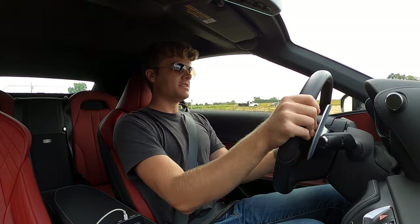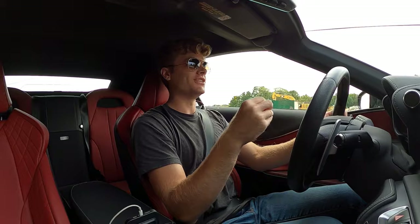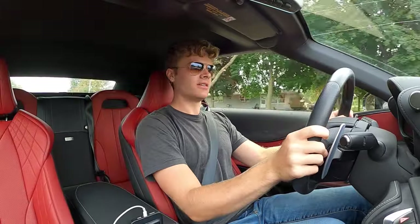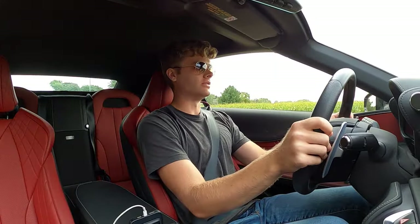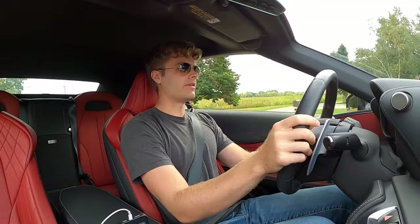Driving the Lexus LC500 convertible, the sound and the looks which I mentioned earlier are still the dominant things you notice. This engine is just so symphonic. It is absolutely beautiful to listen to and just makes you want to floor it all day long. But this car does excel in other areas.